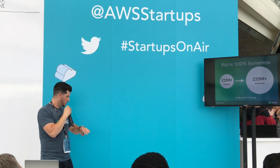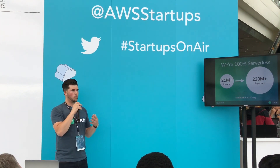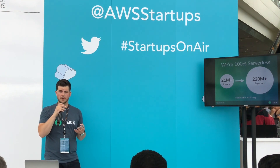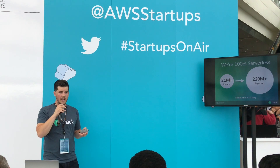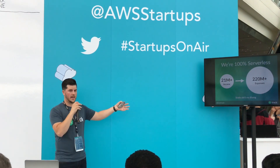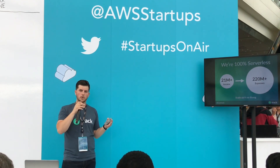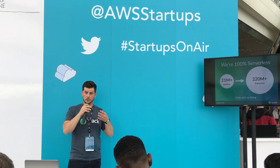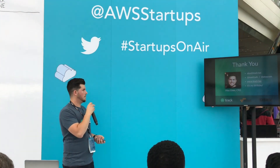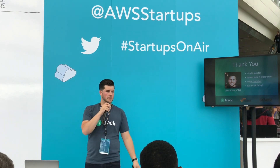On an ending note, Track is super excited because over the past year, with this serverless architecture, we've been able to churn through about $21 million worth of income transactions. With the architecture we've set up, we don't even see a problem scaling that 10x — going into expenses or any other kind of thing. We're set up in a way where you can give us whatever you want and we'll just scale from there. We're really happy to be in that position. If you have any questions, I can take them now or you can come up to me later. Thank you.